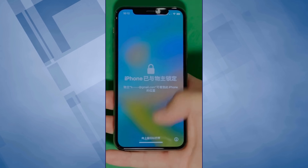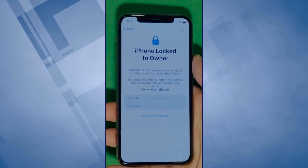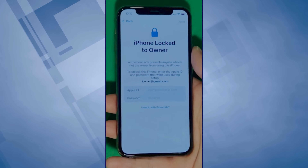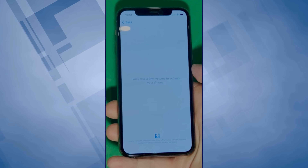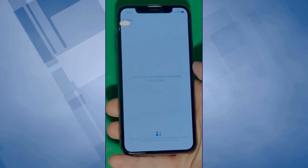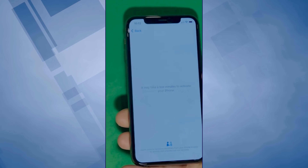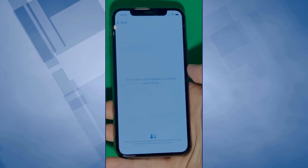As you can see here, we swipe up to see the 'iPhone locked to owner' page. In this part, it really takes time and patience. We wait for the unlock process to activate the phone. We swipe left and wait for a few minutes to activate your iPhone. Don't worry, it will be worth the wait — you will enjoy your phone once again once it's finally unlocked.